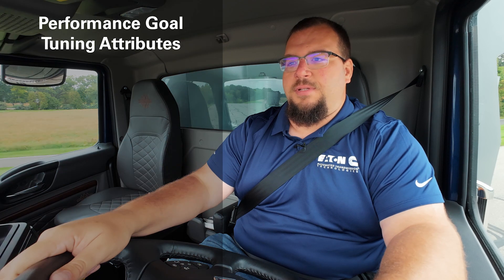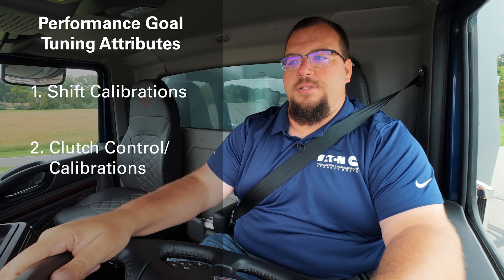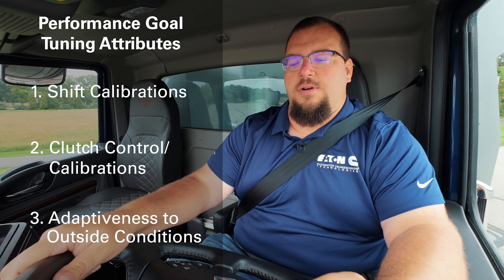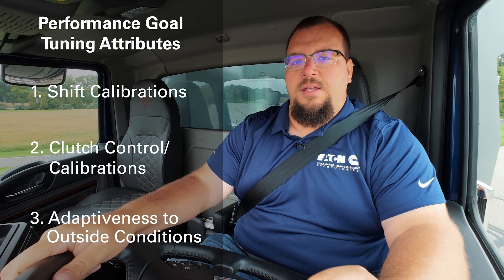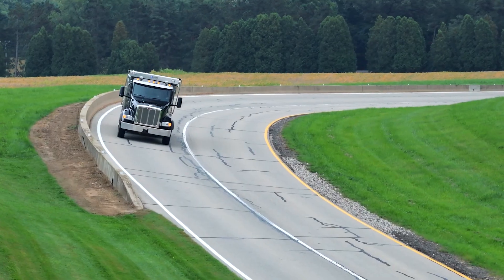Performance goals are new for the Endurrent line of products. Previously known as shift calibrations, the performance goal now encompasses three different attributes: the conventional shift points and shift calibrations, the clutch control and clutch calibrations for both launching and shifting, and fine-tuning of adaptiveness and feature attributes such as grade sensitivity, accelerator pedal sensitivity, and mass estimation that all factor in to the shift calibrations. These three items combine to make what is now known as the performance goals.